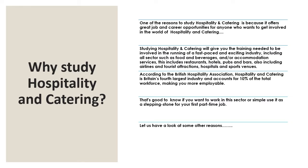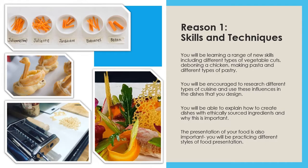You will be learning a new range of skills and techniques, including different types of vegetable cuts, deboning a chicken, filleting a fish, making pasta and making different types of pastry. You'll also be encouraged to research different types of cuisine and use these influences in the dishes that you design. You'll also be able to explain how to create dishes with ethically sourced ingredients and why this may be important. The presentation of your food is also going to be very important and you will practise different styles of food presentation within a culinary arts project.